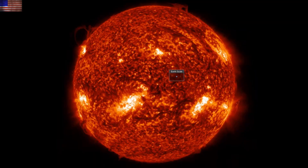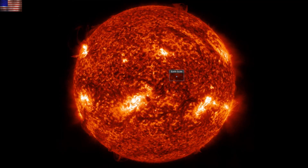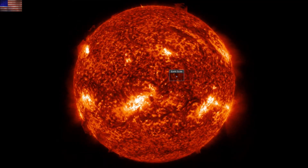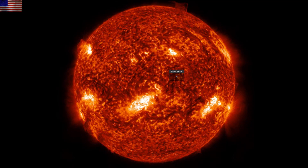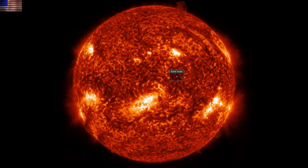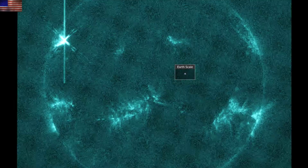We can see what ejections were produced here in 304 angstroms, the ionized helium view. It was mostly the incoming sunspot on the north and some plasma filament activity nearby that provided the CMEs. A couple sizable filaments are also beginning to depart towards the right side. And while you may have already noticed the flaring activity, here it is again in 131 angstroms — big flashes are on the left.